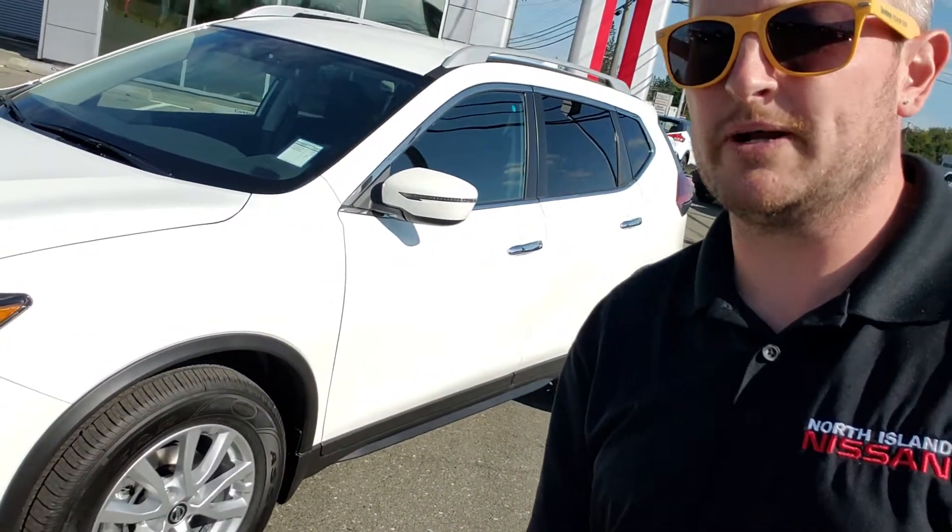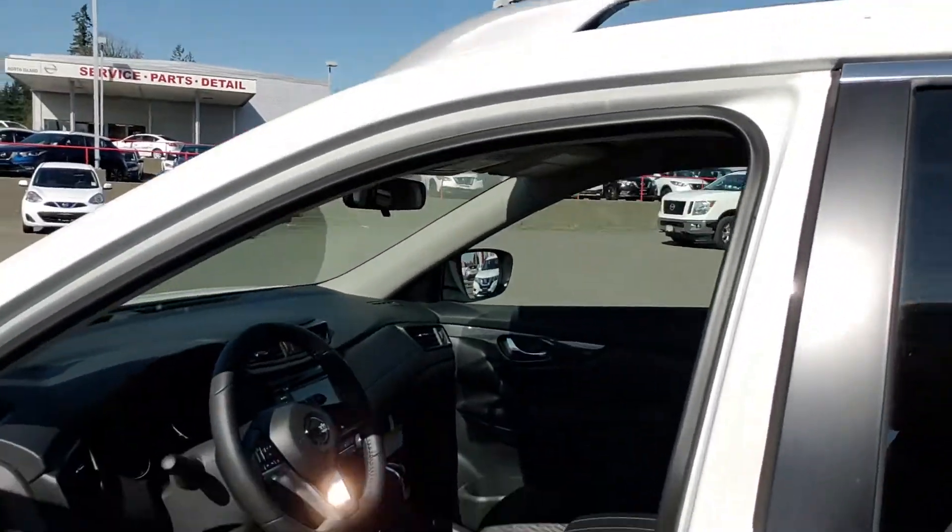You get side rails right up there so you can put some crossbars across, and instead of hubcaps you get 17-inch alloy rims. Inside, you get bonus features like dual zone climate control and a heated leather-wrapped steering wheel as well.